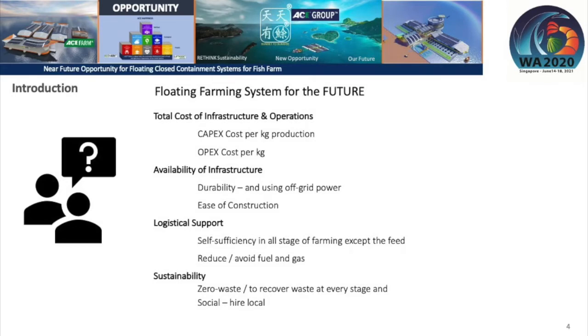There is always a concern on the total cost of infrastructure and its operation — the capex cost, how much is your cost per kilo in production, and how much will be your opex cost per kilo as well. The availability of infrastructure, whether open net cage or closed containment, matters: is it durable, and what kind of power are you using? Is it off-grid, self-generated, or green energy?